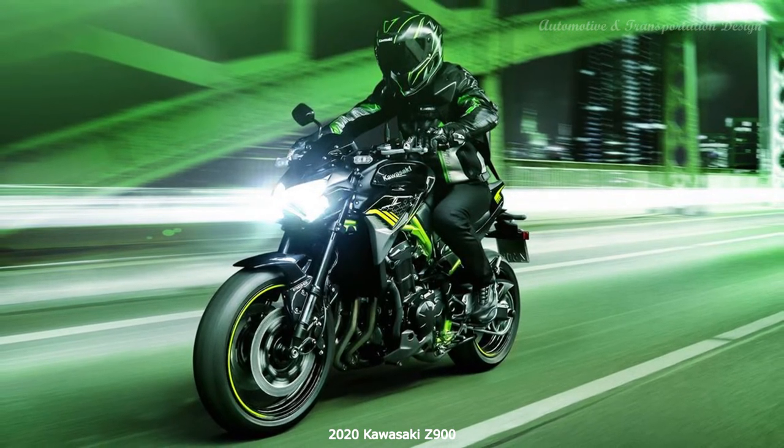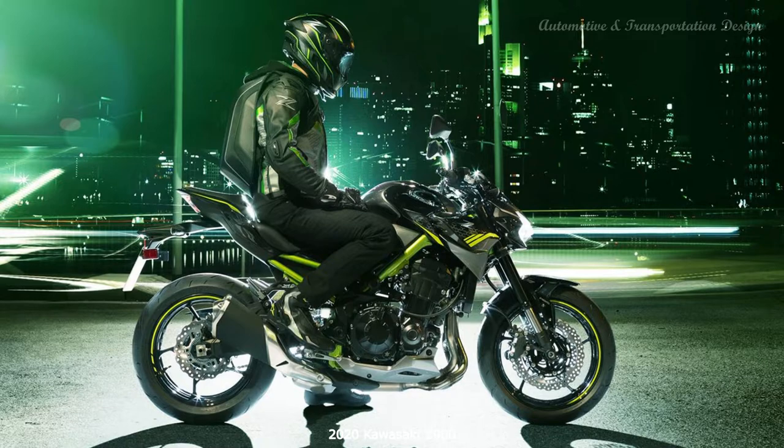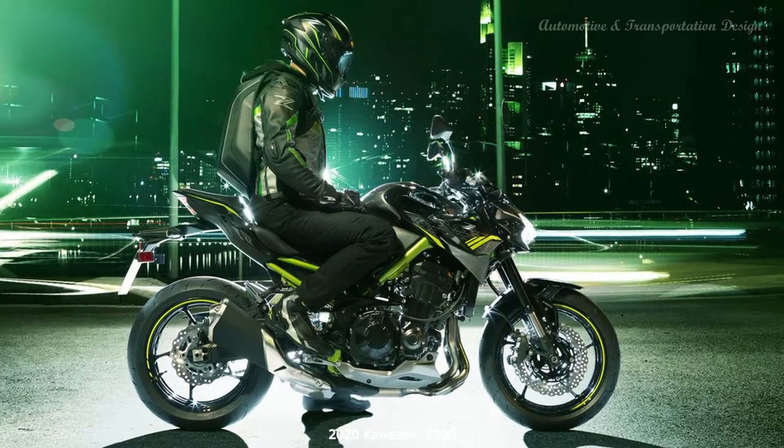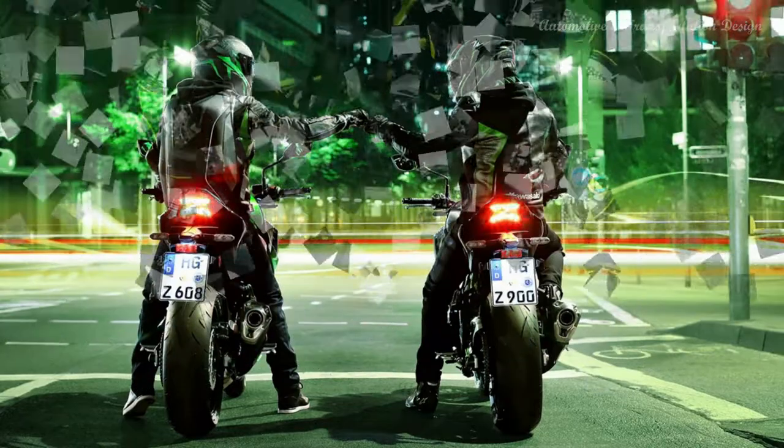Kawasaki claims smoother fueling, but it still jolts on and off the power at low speed. It doesn't look hugely different to the current model, and like all Kawasaki's naked Z's, it features the Japanese firm's divisive styling.